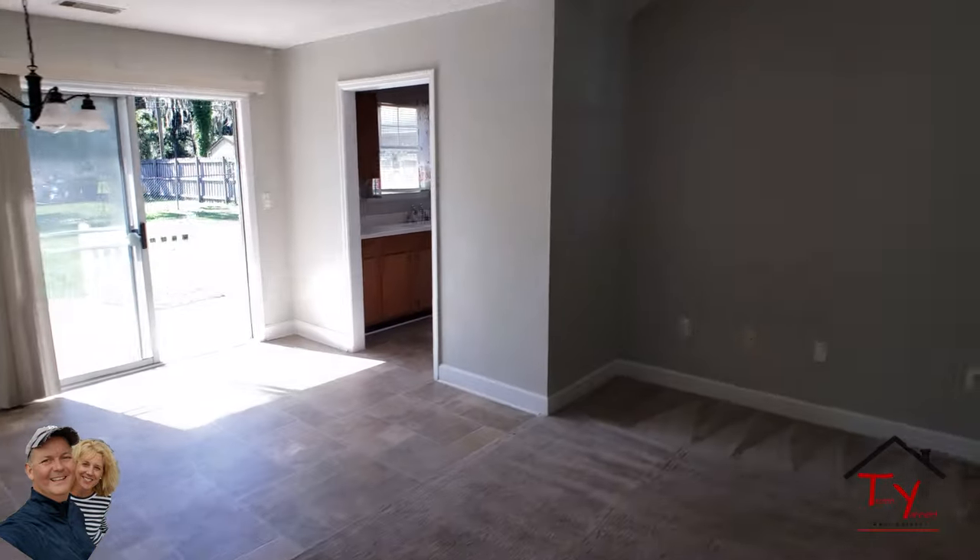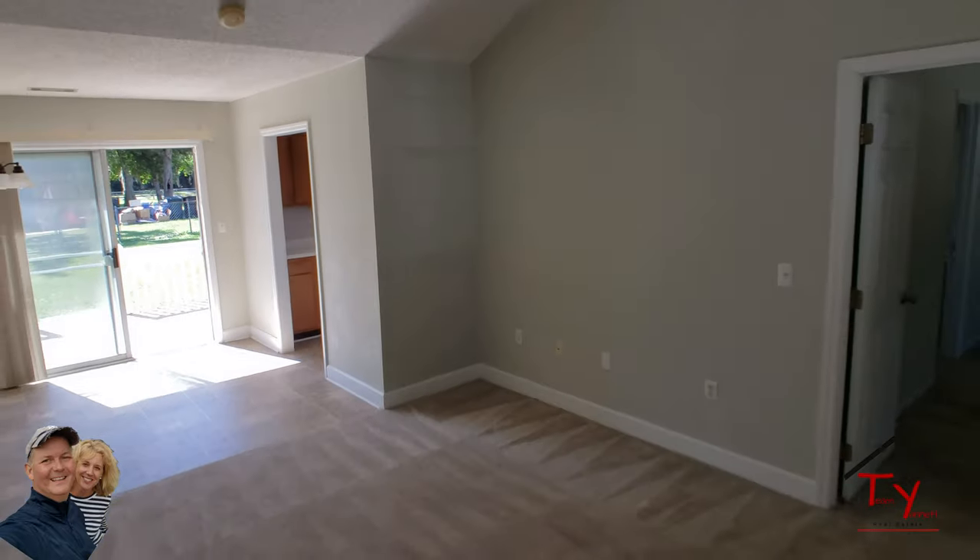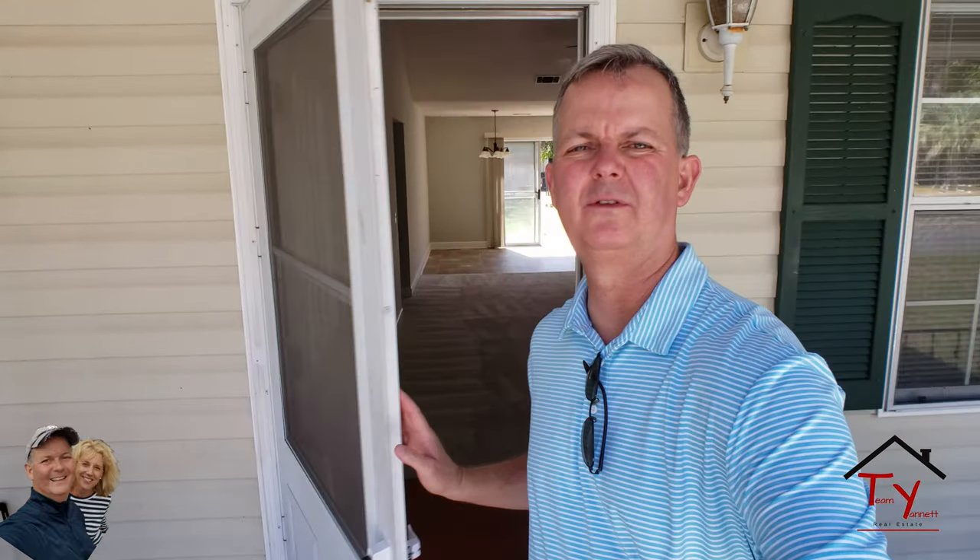So for $179,000, this is a fabulous house. If you know anybody looking for a first-time home, this is fantastic. This is much cheaper than rent — you can't find a three bedroom, three bath house to rent for as much as your mortgage payment would be on this one.